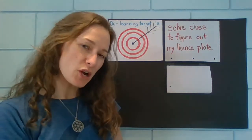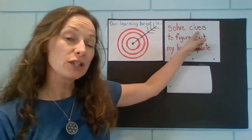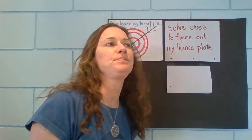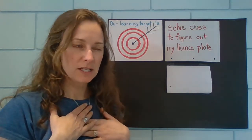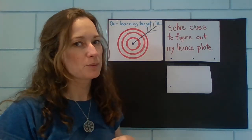Today's target is to solve clues to figure out my license plate number. My license plate on my car has letters and numbers, so I'm going to give you clues and then you're going to try to figure out what my license plate number is.